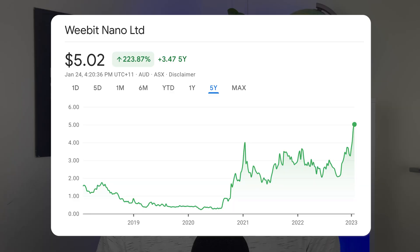WeBit Nano has just hit the $5 milestone mark, and many investors are wondering why. In 2022, we had a technology stock crash where those companies that were unprofitable and pre-revenue were hit the hardest, yet WBT's share price has continued pushing higher and higher.